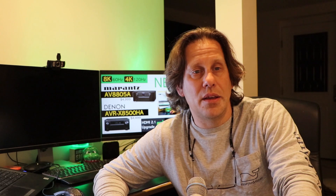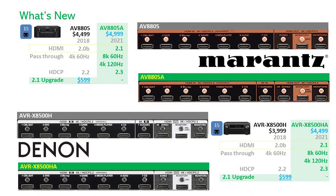Let's take a look at what these new models introduce. What has been introduced is the same for Marantz as it is for Denon. They've moved from HDMI 2.0b to 2.1, gaining the capability for pass-through not only for 4K60 as with the previous models, but now up to 8K 60Hz and 4K 120Hz.